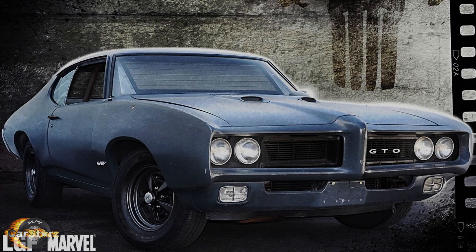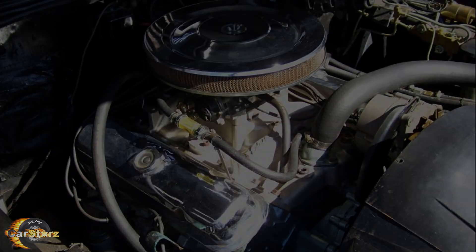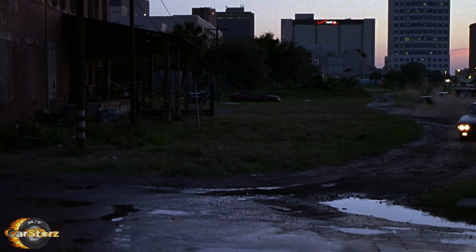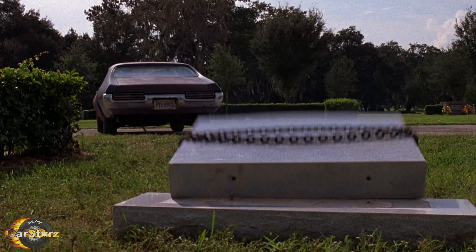Fact number five: this other stunt 400 CI powered GTO had a heavy-duty manual three-speed transmission taken from a pickup truck and installed in place of the original four-speed. This was the GTO used for the aggressive driving near Frank's apartment and pulling down his tombstone scenes.